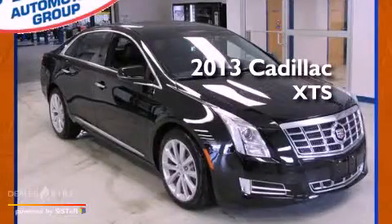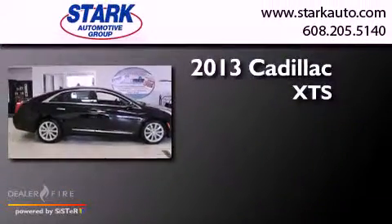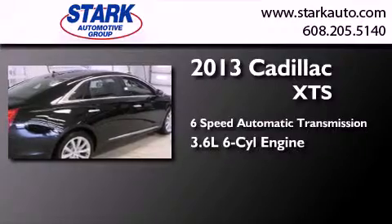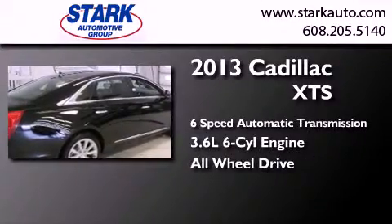This is a brand new 2013 Cadillac XTS. This car has a 6-speed automatic transmission, a 6-cylinder engine, and the added safety and control of all-wheel drive.